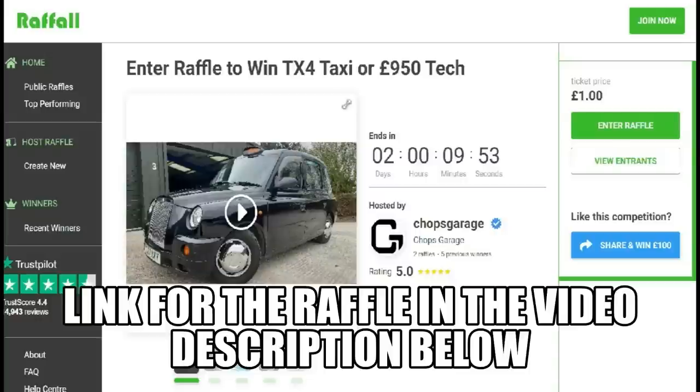By the time this video goes out, you've probably only got one more day to get involved in the raffle for the TX4 taxi. You can choose either the taxi or £950 worth of tech equipment. Half of what we generate goes to the charity The Grand Appeal, which helps families with terminally ill children. So hurry up, get yourself involved, and I look forward to the draw.